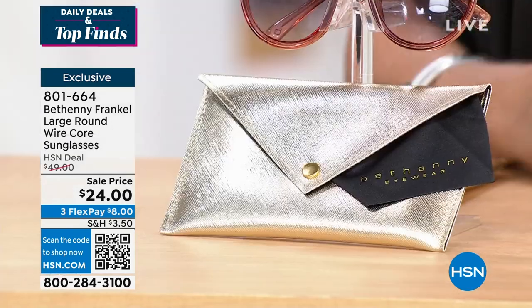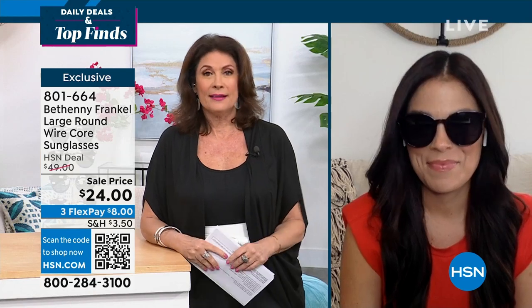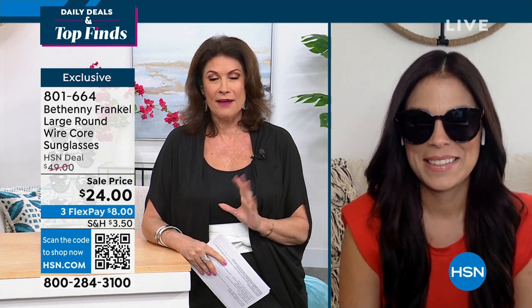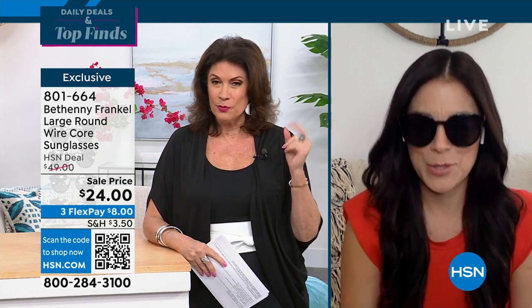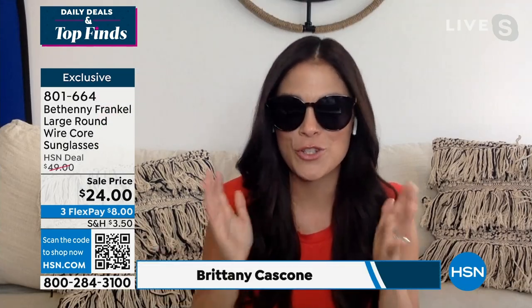Brittany Cascone is joining us via Skype today. Brittany, when it comes to incredible shades, Bethany has it nailed. I think I have three pairs of hers, and every time I wear them — sunglasses are an attitude, they really are. You put them on and it really expresses your attitude. And nobody does it better than Bethany.